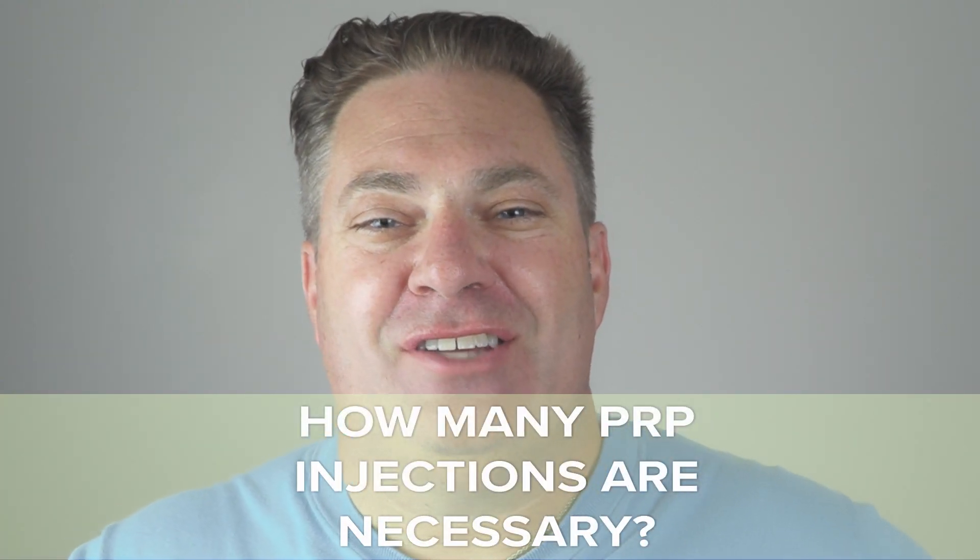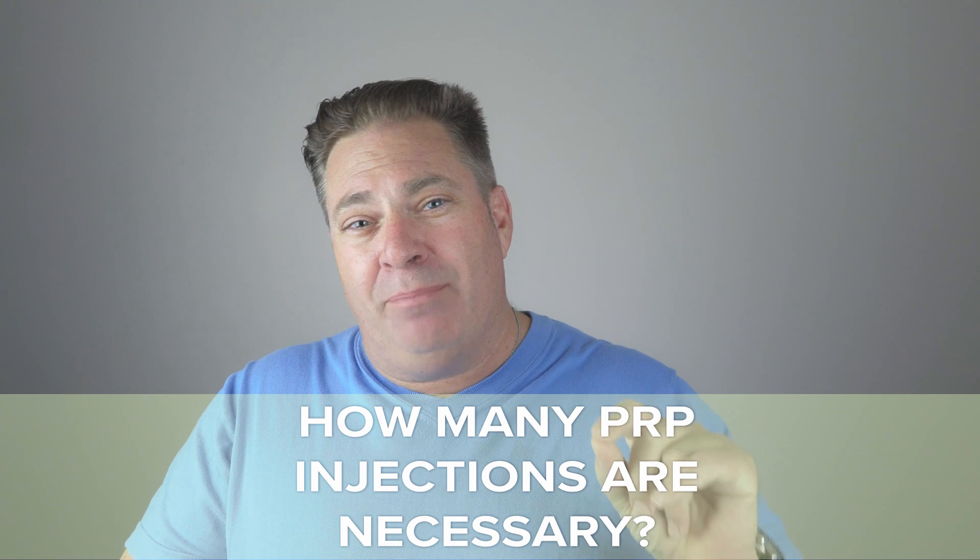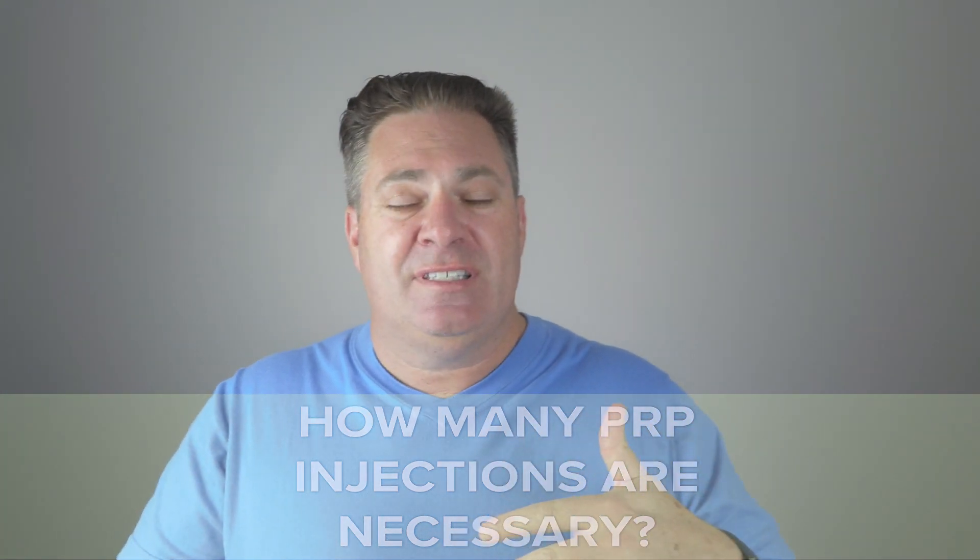How many PRP injections are necessary? This question often comes from people familiar with epidural injections, where doctors recommend three. But this is a very different situation — the idea of an epidural is just to reduce inflammation, whereas PRP uses growth factors and healing proteins to cause your body to actually heal. So we don't want to keep repeating PRP injections. Think of it like a great dinner — you don't need two more right after. One and done. That's one of the nice things about PRP.